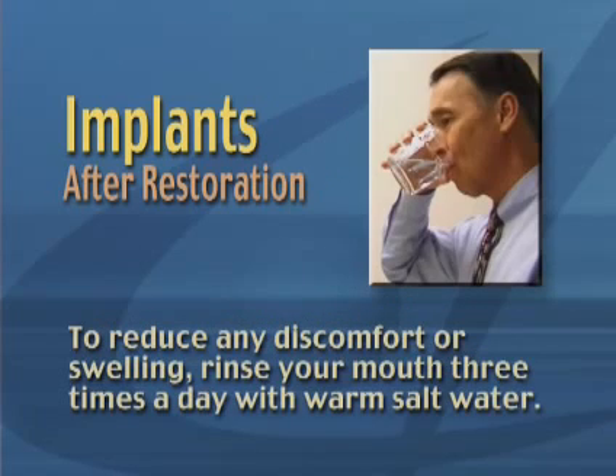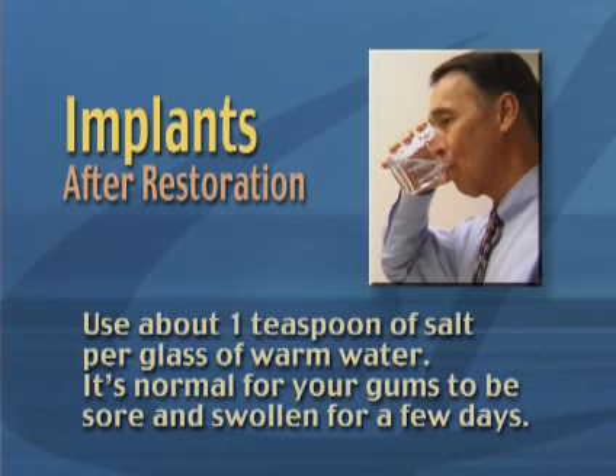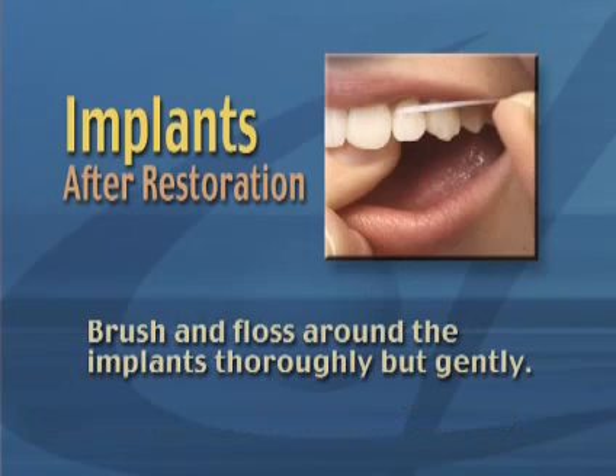To reduce any discomfort or swelling, rinse your mouth three times a day with warm salt water. Use about one teaspoon of salt per glass of warm water. It's normal for your gums to be sore and swollen for a few days.